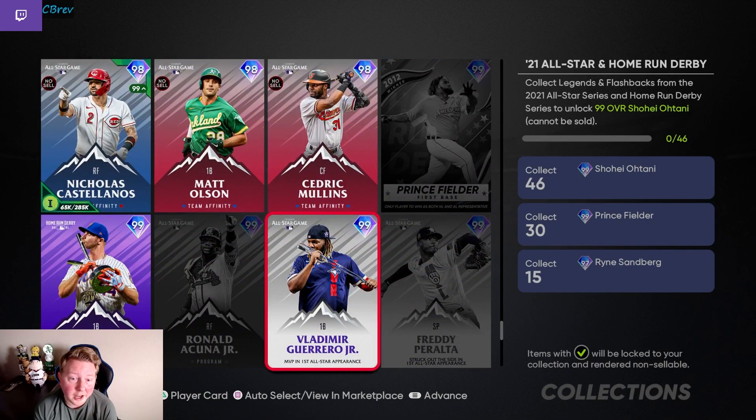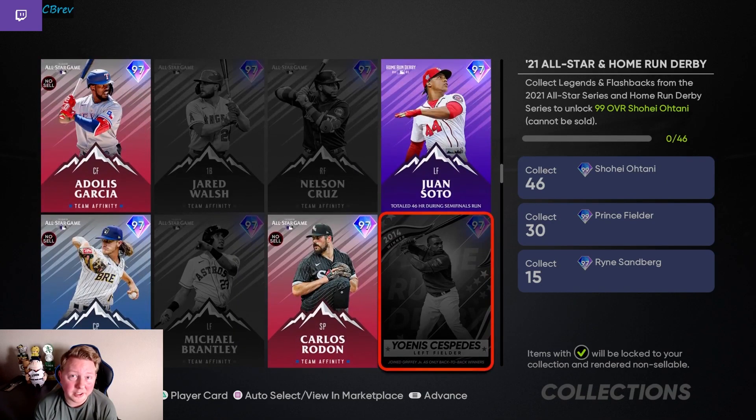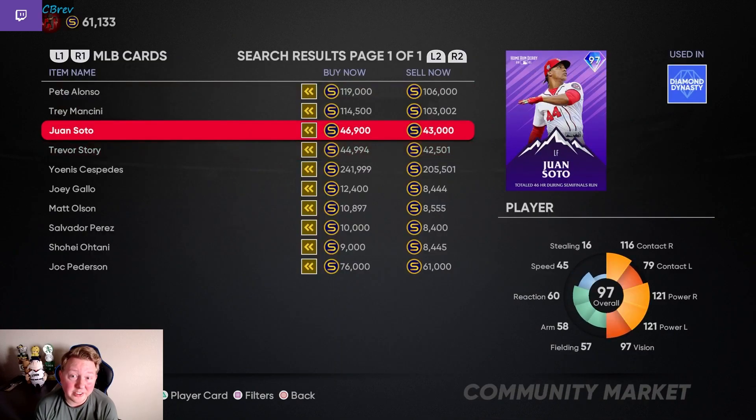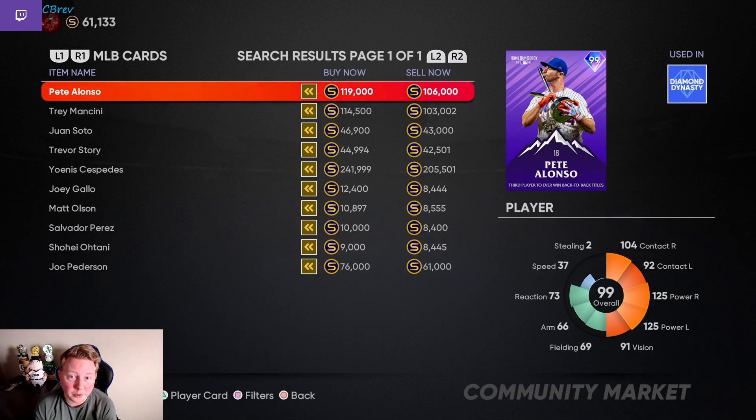I personally skipped 99 Freddy Peralta, 98 Trey Mancini, and 97 Yohannes Cespedes. It looks like we actually set the perfect price — these are actually climbing back up already. We snagged Pete Alonso at 100k, which may have been the floor. Getting Live Series, Shohei, and Mariano done on two different accounts so far this year is something I'm pretty proud of.